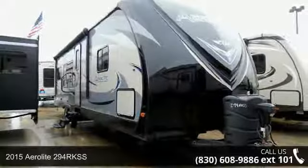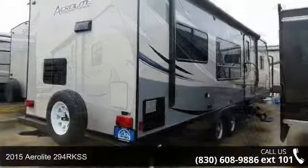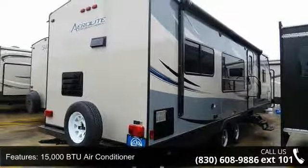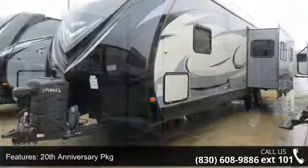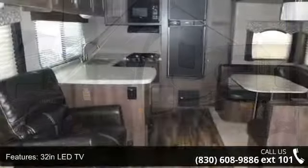Begin an adventure with this 2015 Aerolite 294R KSS. Whether you are planning on vacationing, adventuring or just relaxing, this travel trailer does it all. This unit is perfect for those looking to maximize fuel efficiency but maintain all of the conveniences of a well-appointed, feature-packed RV.